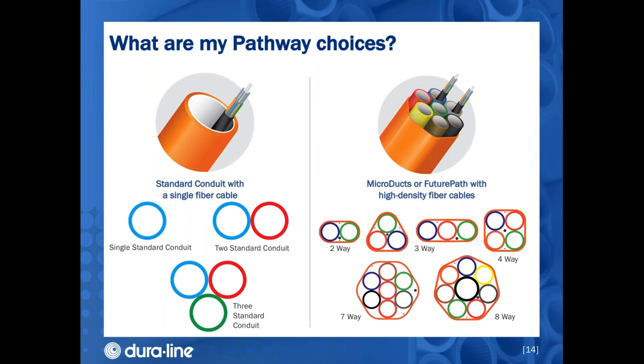So you've decided to install a pathway — now what are your choices? In a more traditional system, one, two, or perhaps three standard conduits could be installed together, but the outer diameter of these standard ducts is quite large compared to smaller OD micro ducts. When these smaller micro ducts are packaged together under one sheet at the factory, we call this product Future Path. Configurations range from two micro ducts under a single sheet all the way up to eight micro ducts under a single sheet, with many more configurations available.